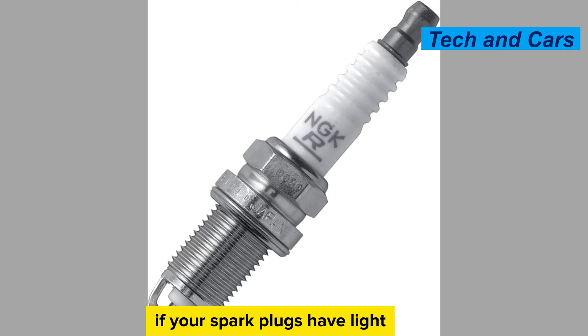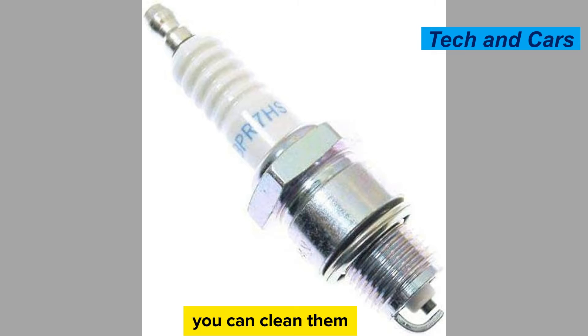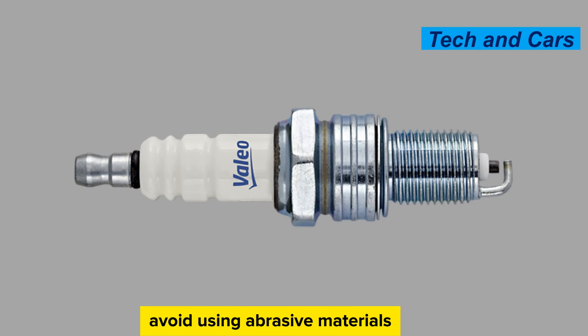Clean if necessary. If your spark plugs have light carbon deposits or minor fouling, you can clean them using a specialized spark plug cleaner tool or a wire brush. Gently remove any deposits from the electrodes and insulator, taking care not to damage the spark plug. Avoid using abrasive materials or excessive force that could cause damage.